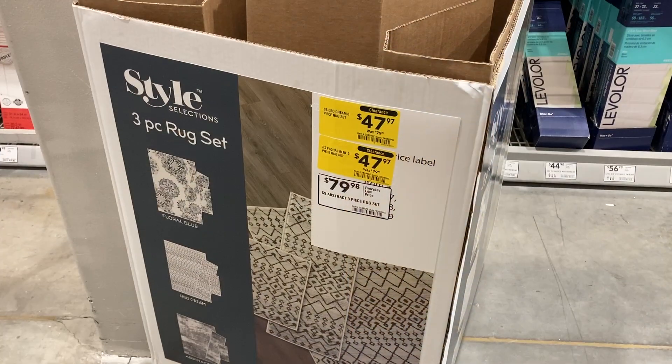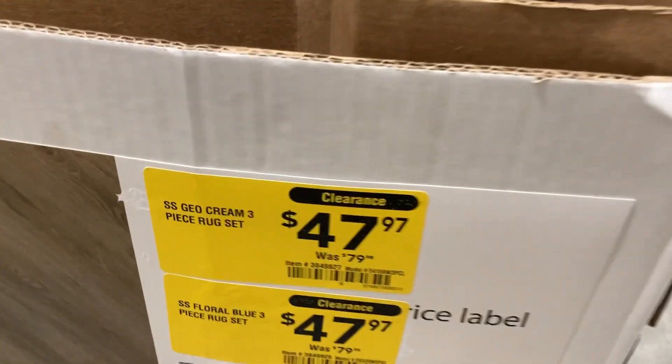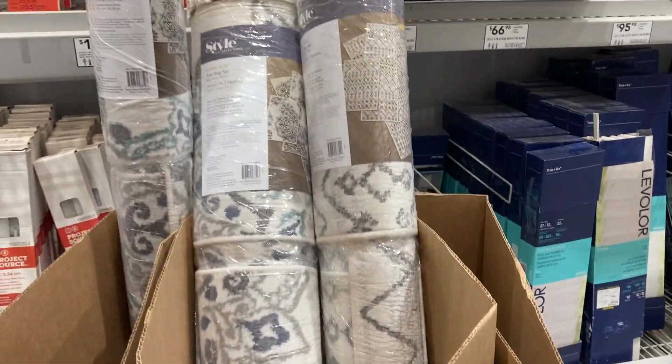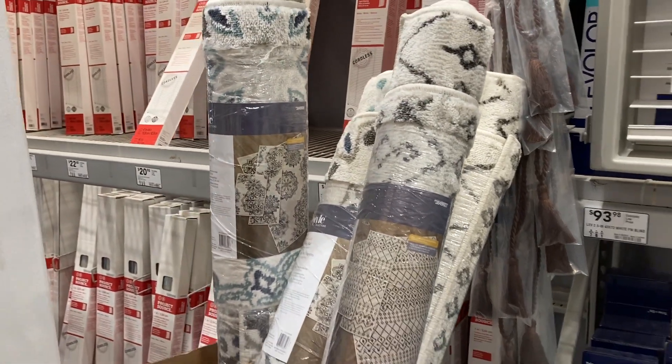They have a couple of these three-piece rug sets left from Style Selection. They were $80, and now they're marked down to $47.97. It looks like they have four left here at my location.